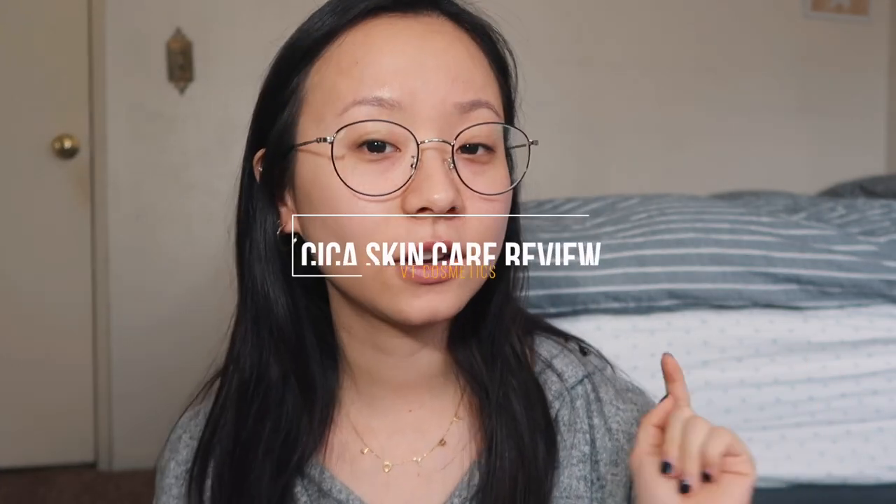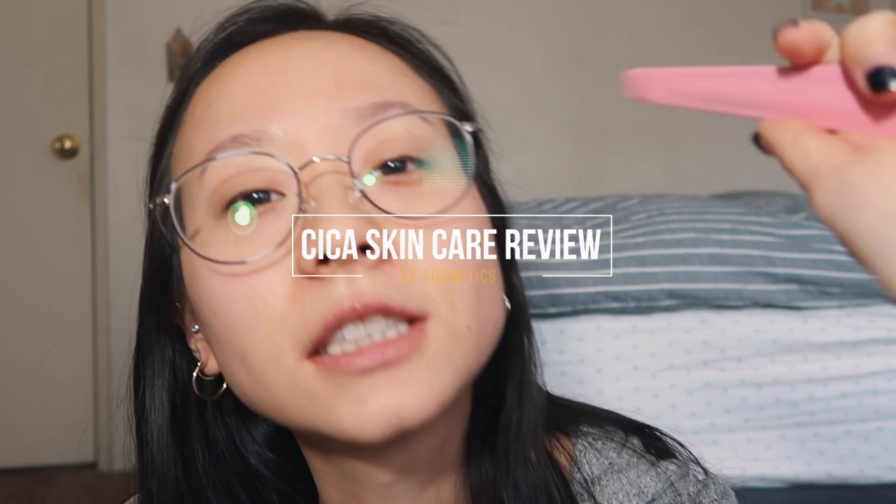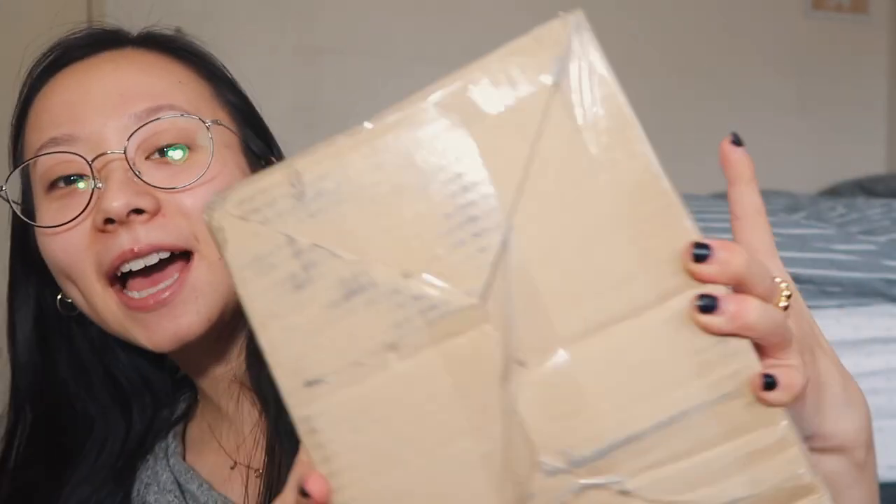Hi friends, welcome back to my channel! I'm so excited that you're here. Today we are doing something a little different. What is this? This is my package knife, because we're opening up a package — but before we get started...